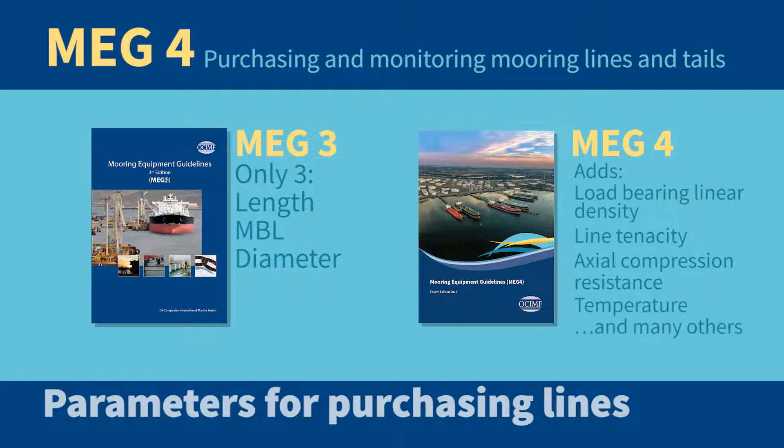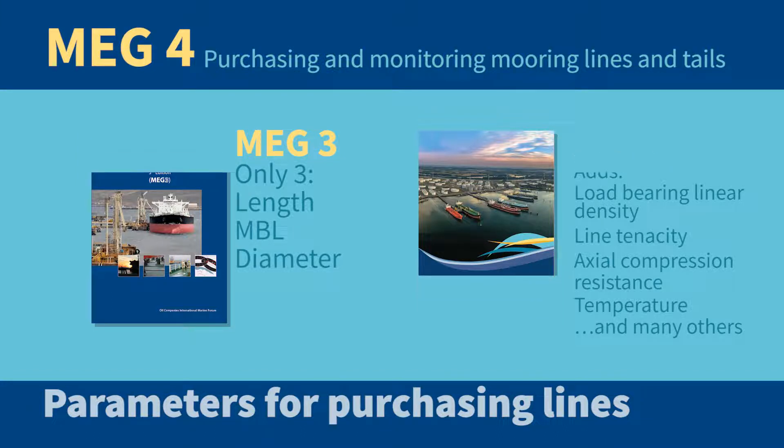MEG 4 adds many more parameters including load bearing linear density, line tenacity, axial compression resistance, temperature, and many others.